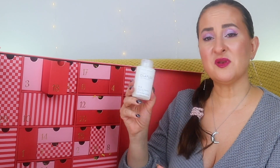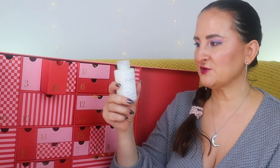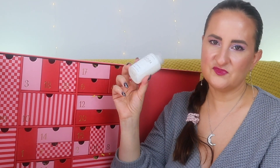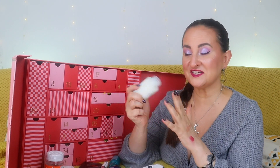Number eighteen: Olaplex Number 3, 100ml. I also found this in my SpaceNK calendar yesterday, so I have another backup. This is something I use on a regular basis, alternating it with my Philip Kingsley Elasticizer as a pre-shampooing treatment. Most people will be quite happy about this one.